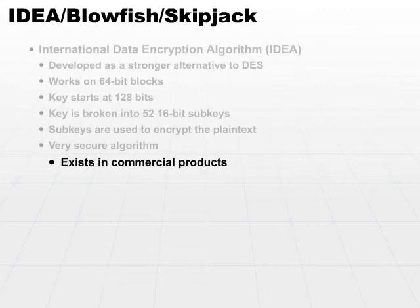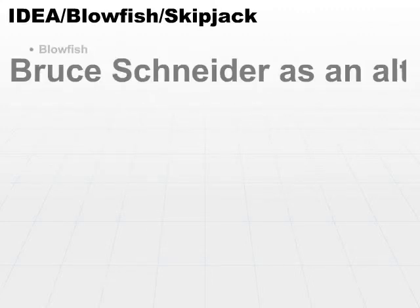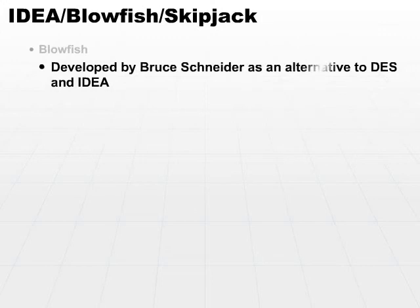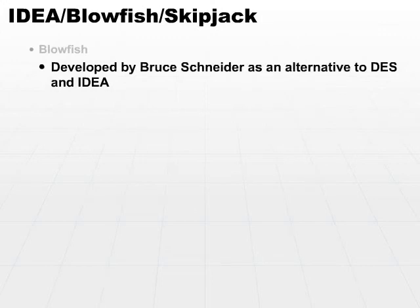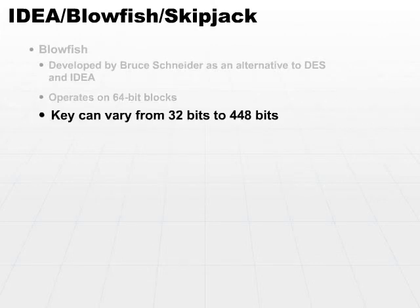But IDEA is not the only commercially available algorithm for symmetric cryptography. We also have Blowfish. Blowfish was originally developed by Bruce Schneier as an alternative to both DES and IDEA. It operates on 64-bit blocks as well, so it's a block cipher. Its key, however, can vary from 32 bits all the way up to an incredibly secure 448 bits.